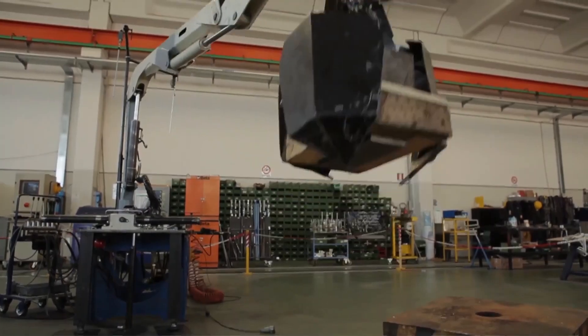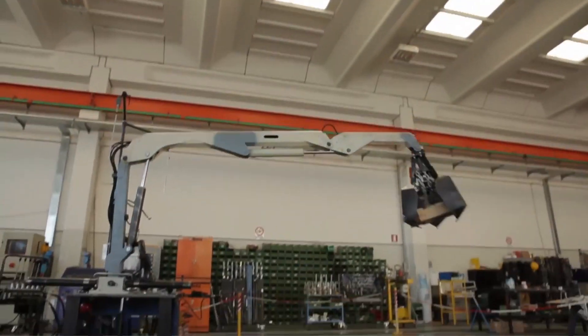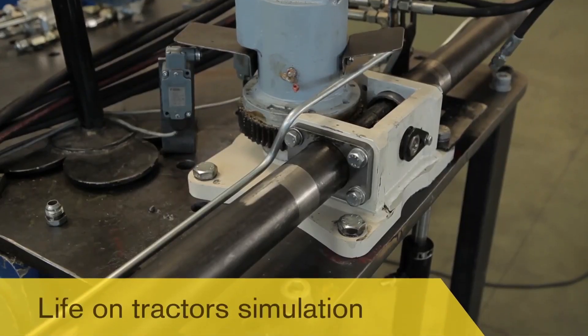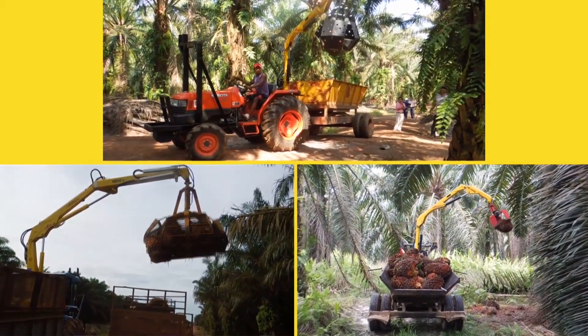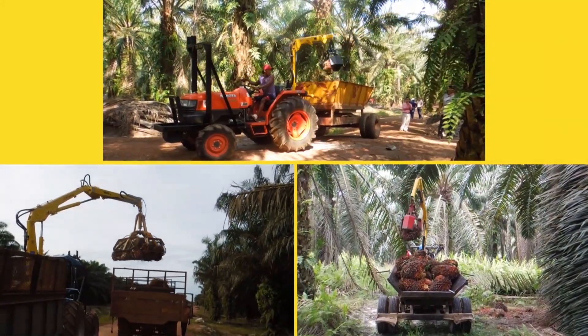One of the standout features of the Ivocrain is its versatility. This tow truck is equipped with a range of attachments and accessories, including winches, hooks, and booms, allowing it to perform a variety of towing and recovery tasks.